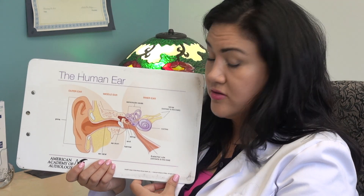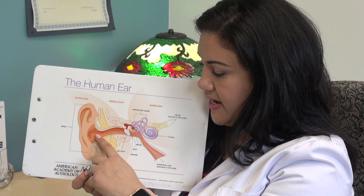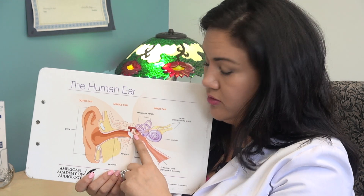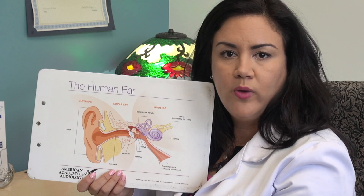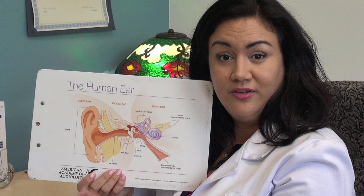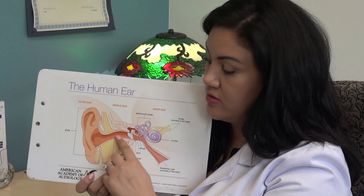The first type is called conductive hearing loss. Conductive hearing loss happens when sound cannot get through the outer and the middle ear. The nerve and the cochlea are working fine, but for whatever reason, sound waves cannot travel through. One of the most common causes of conductive hearing loss is impacted earwax or cerumen in the ear canal.